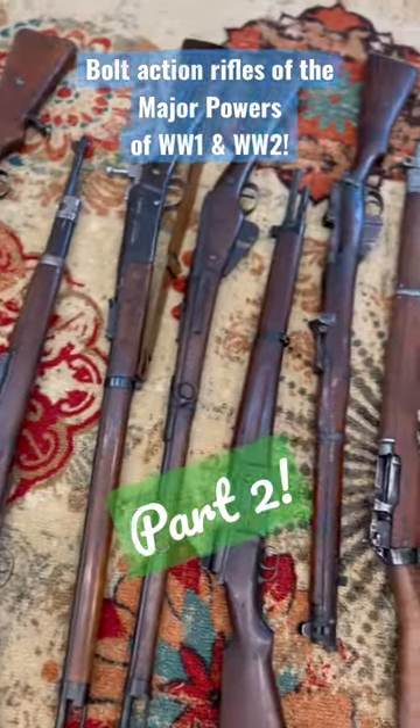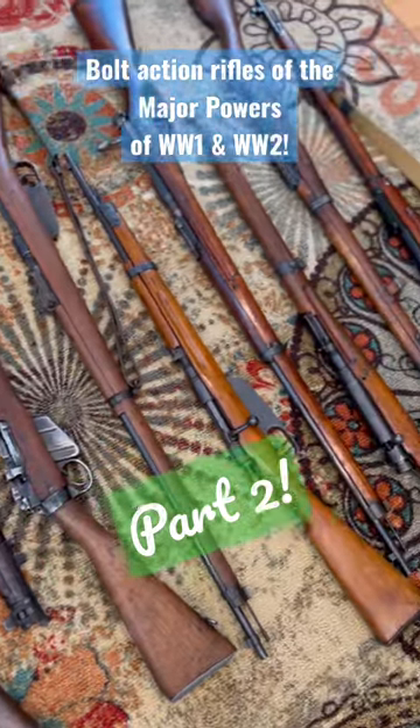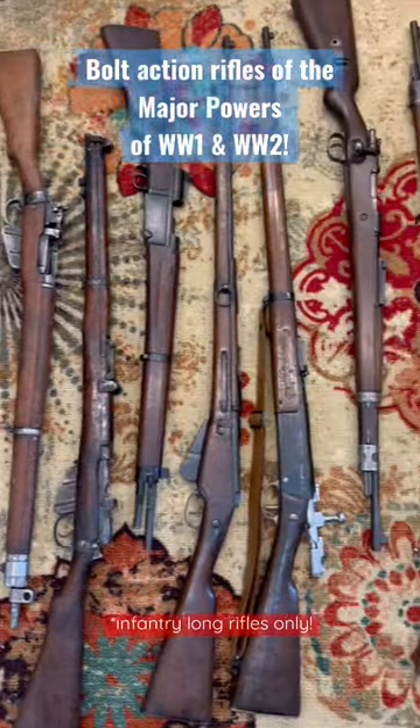Here's a look at the bolt-action rifles of the major powers of World War I and World War II. This is part two, where we take a look at the Allies. Now remember, this is bolt-action — no Garands and G-43s.